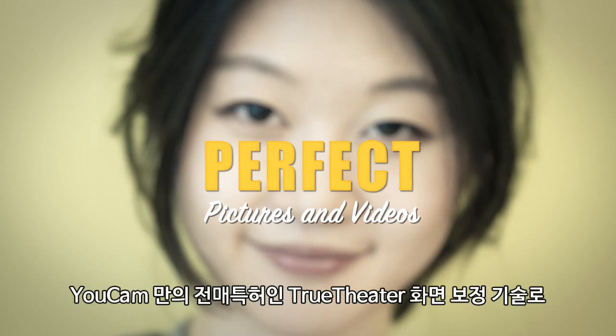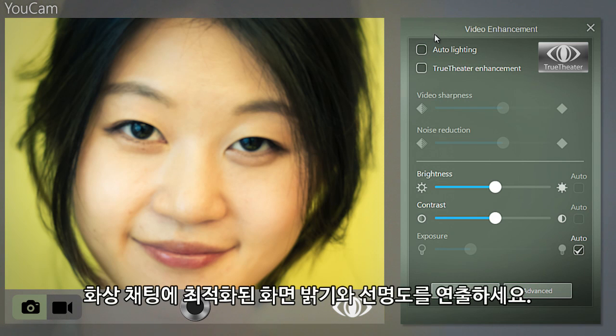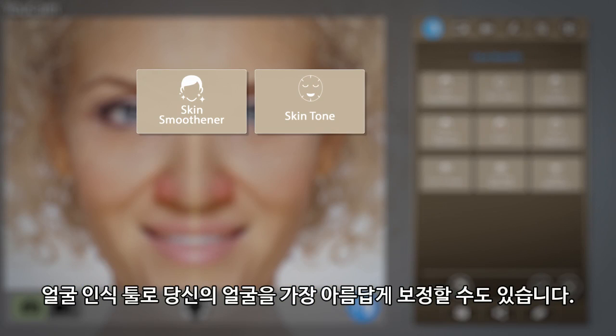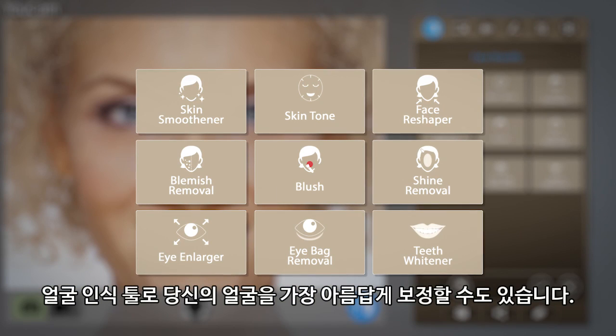In addition to UCAM's patented TrueTheater enhancements that automatically set optimal lighting and sharpness for your webcam environment, there's now a whole host of facial touch-up tools that will get you looking your best.